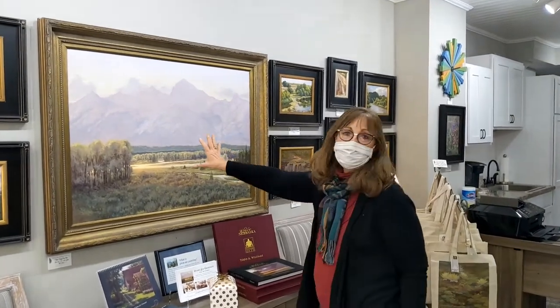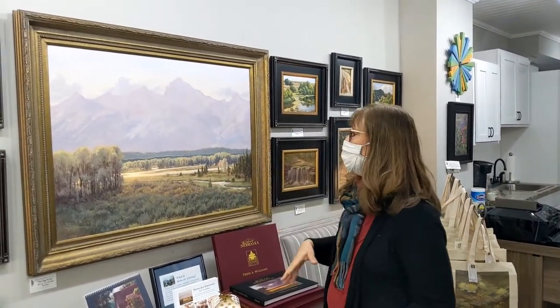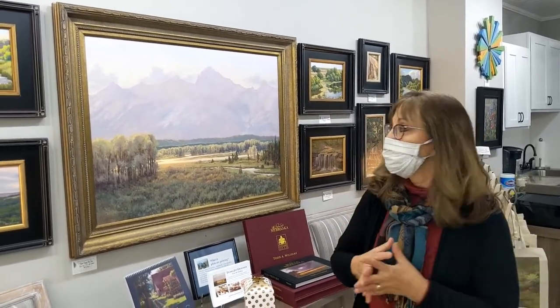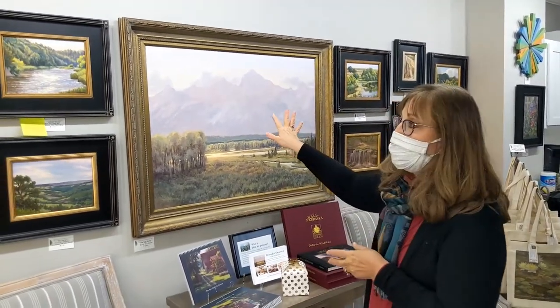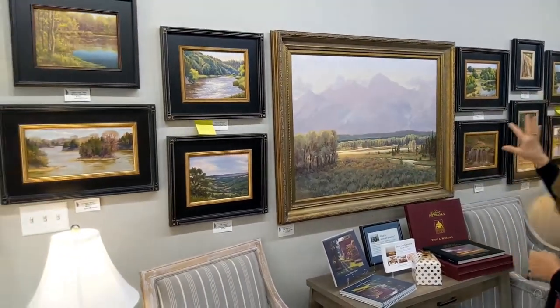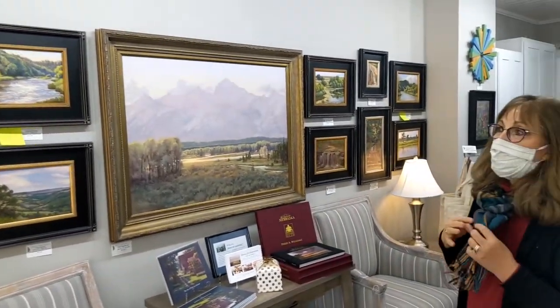This wall has the largest piece in the gallery — a 35 by 40 studio piece in oil of the Tetons. All of my paintings are oil. And then the rest of the small pieces on this wall are part of my series called 'Yes, This Is Nebraska.'